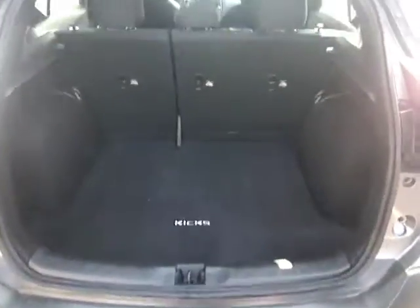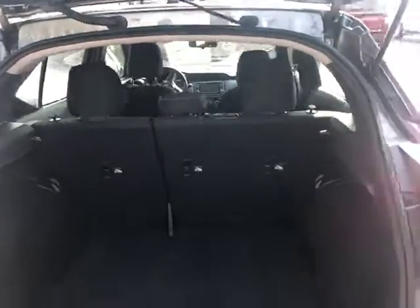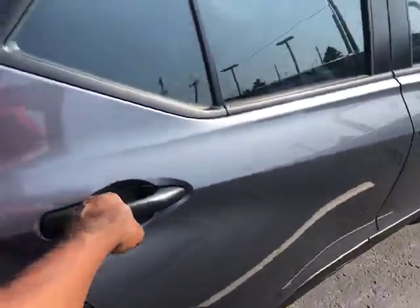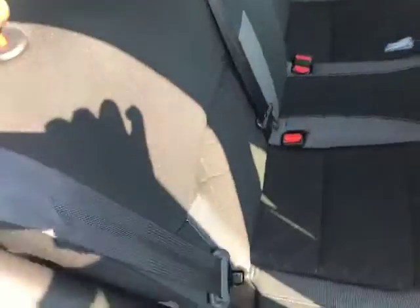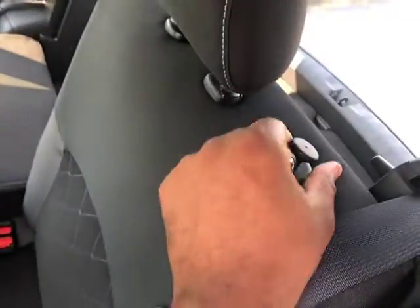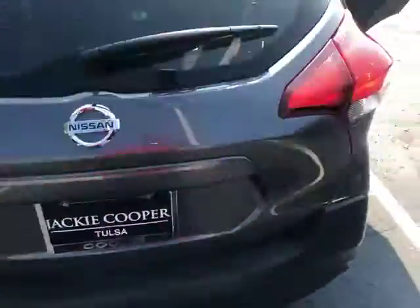Take a look at the back — there's pretty good space there in case you need to put something in there. The back seats do fold down, so if you're needing to store something like a rug, you can just pull this little knob here and pull that flat, which gives you quite a bit of room back there.